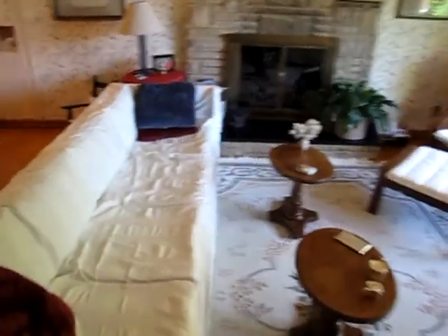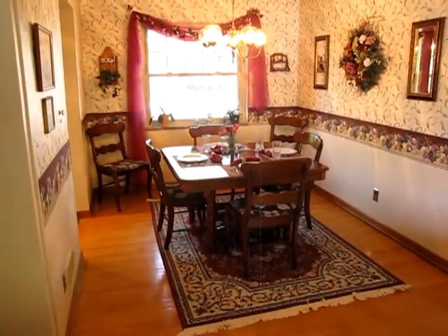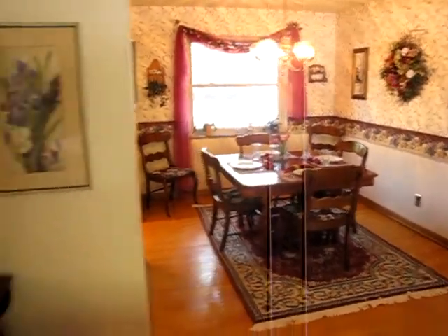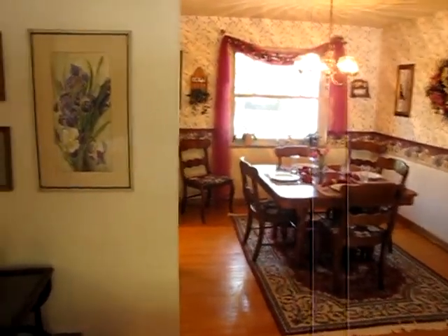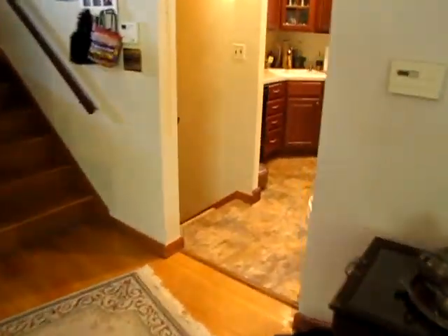From the living room it takes us into the formal dining room. All of the windows have been updated in this house as well. Just turning back, you can see the staircase going up to the bedroom level — we'll check that out in a second.